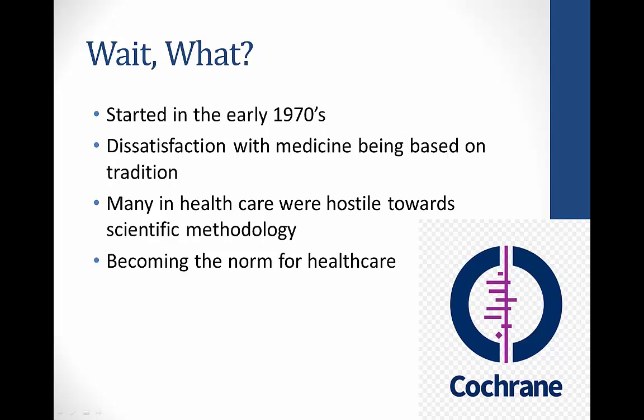It has reached a point where almost all healthcare fields have to incorporate evidence-based practice, which is why more and more students are coming to us with questions about the process.